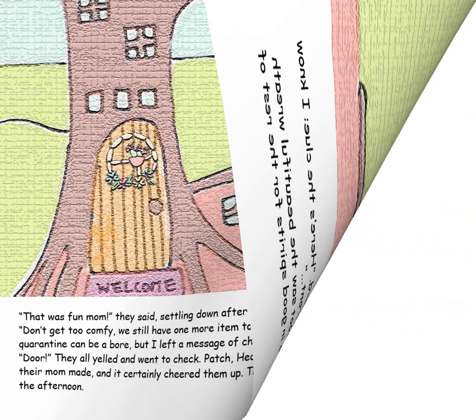The End. Now you can give it a try — make some of the items Patch, Hedgie and Scoot made, or make some of your own springtime favorites. Remember to post your creations to Instagram at IGCraftingAnnie. See you next time.